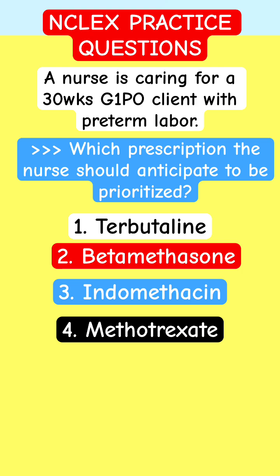2. Beta-medicine. 3. Endometicine. 4. Methotricide. What do you think?